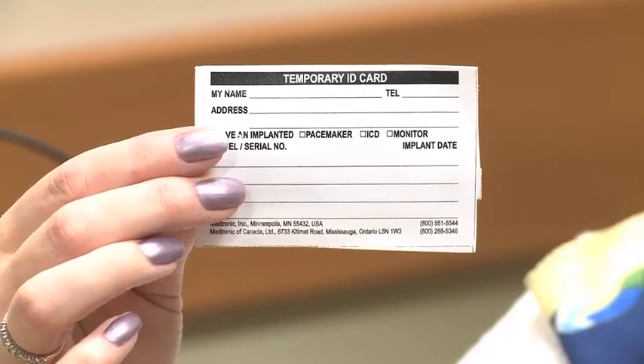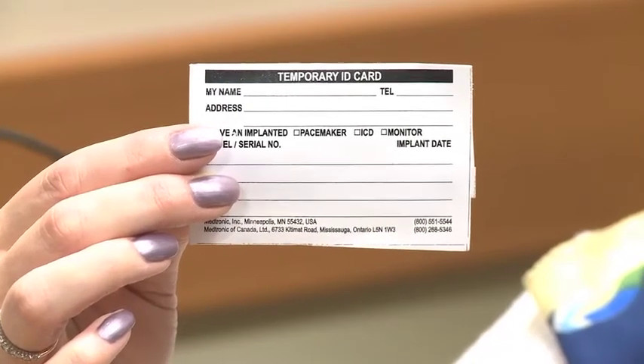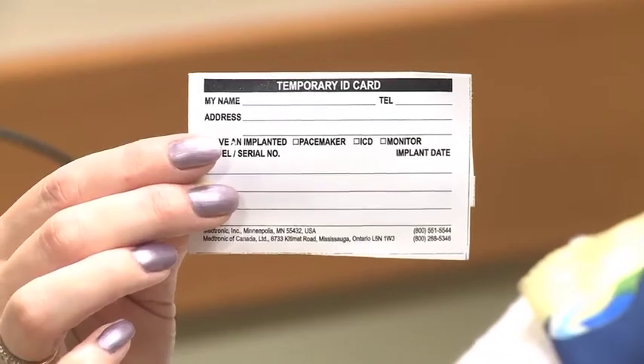You will be given a temporary ID card for your device, which has the serial number of the device. This is temporary paper — the company will mail you a permanent one in a few months. You should keep it in your wallet at all times. You should show it to airport security if you're travelling through a security system, and you should let all healthcare professionals know that you have the device.